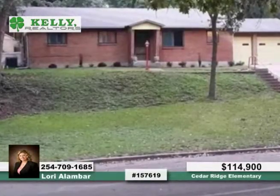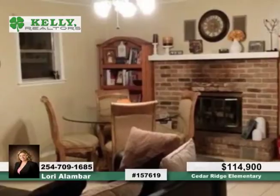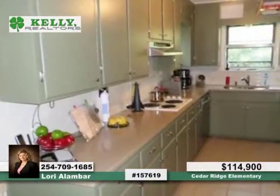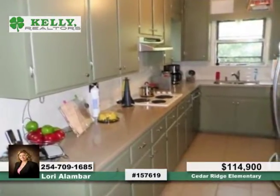Seated in a very private neighborhood, you'll find this charming 3-bedroom, 2-bath home at the end of a cul-de-sac. It features a separate dining room or office space, a newly remodeled kitchen with beautiful countertops, and a gas fireplace in the cozy living room.